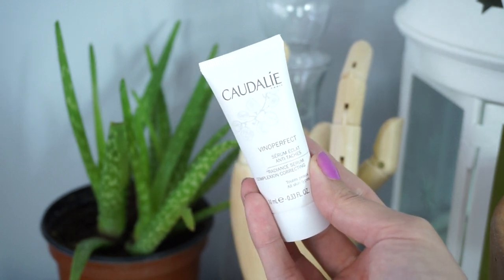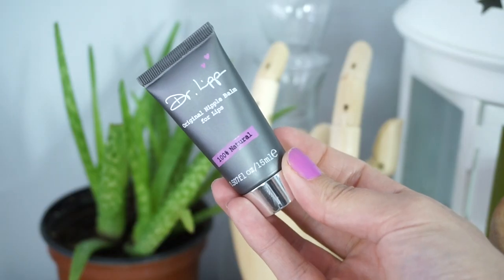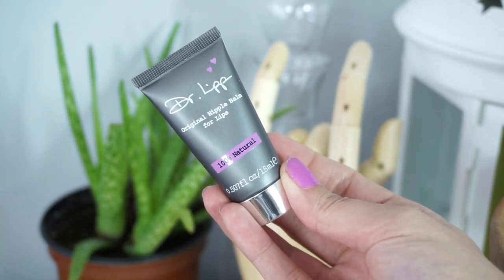The other Caudalie product is the Radiance Serum — oh my god, I need the full size. I've never tried Caudalie before and I'm so happy with what it does; makeup just glides on top of it. Then there's a Dr. Lips Original Nipple Balm, which is actually for lips. It's 100% natural — I've been using it on my lips, and you can also use it on cuts and burns. Really, really good.